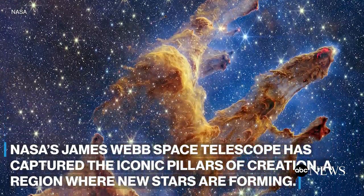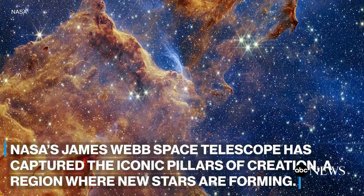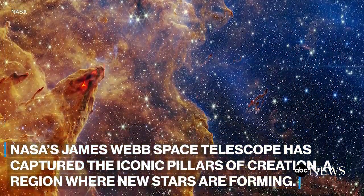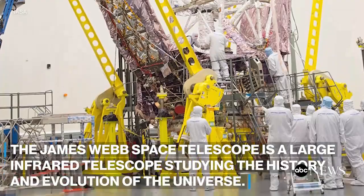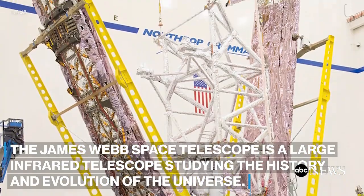NASA's James Webb Space Telescope has captured the iconic Pillars of Creation, a region where new stars are forming. The James Webb Space Telescope is a large infrared telescope studying the history and evolution of the universe.